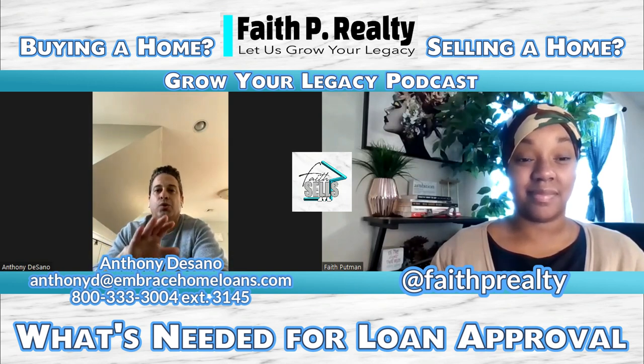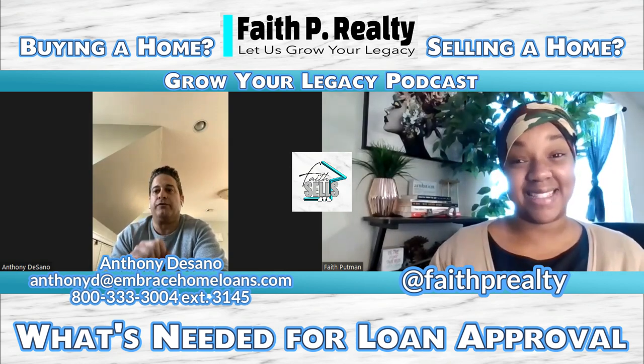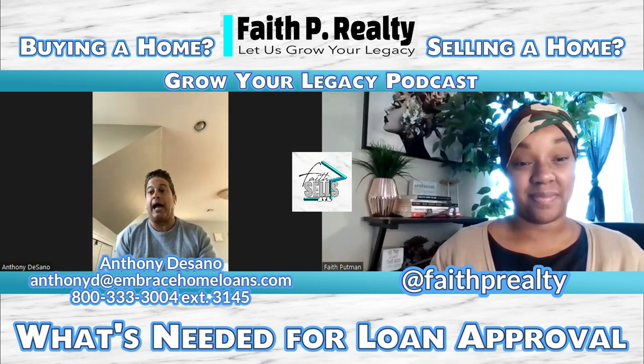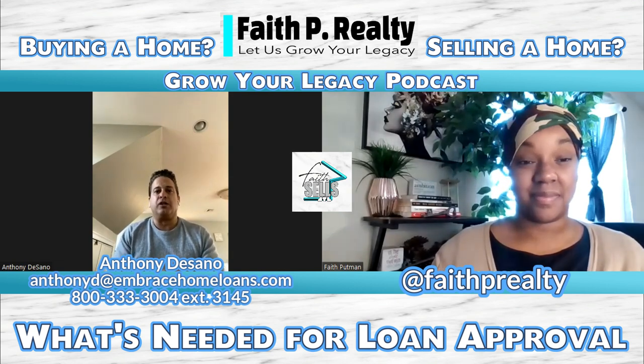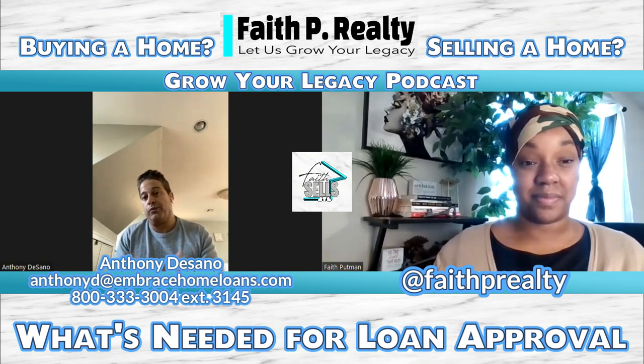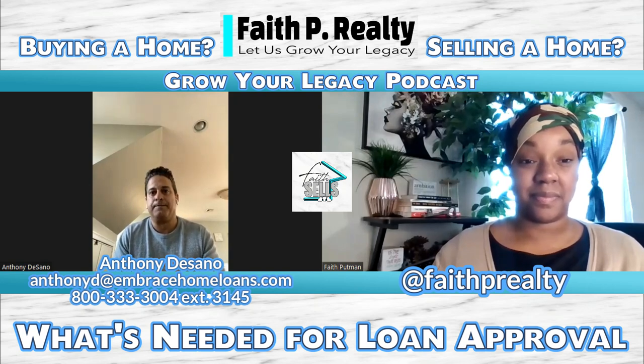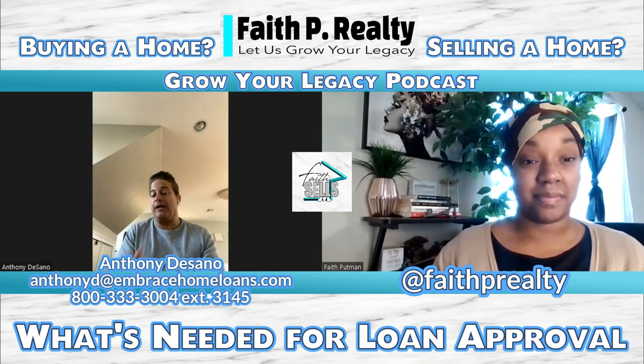FHA and VA require two years of tax returns — not the state returns, you don't need the state, just two years. Now, going to conventional, it's a little dicey. If you've been at this self-employment job, whether it's as a 1099 or you actually own the business, and you've been doing that for five consecutive years, conventionally you only need one tax return — the most current one, which could be 2022 or 2021, depending on which one you filed most recently. If you've been operating this business for less than five years, then it's two years of tax returns.